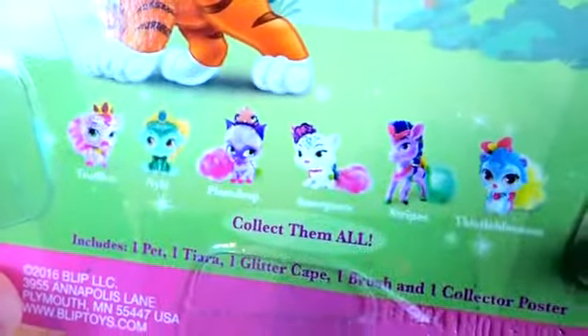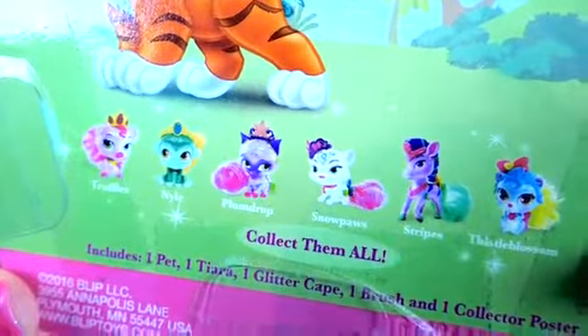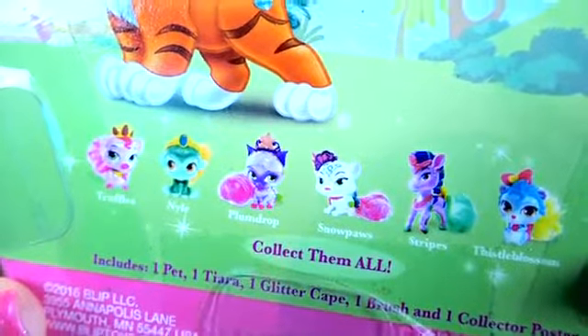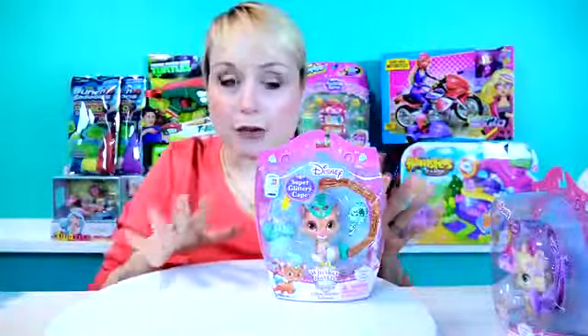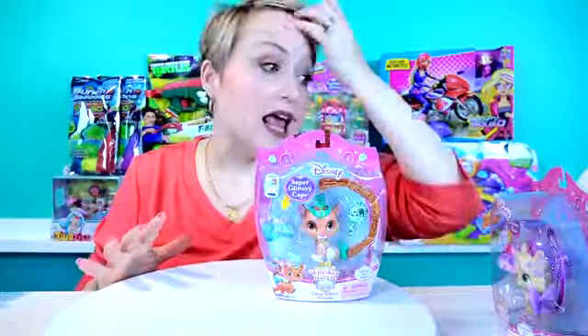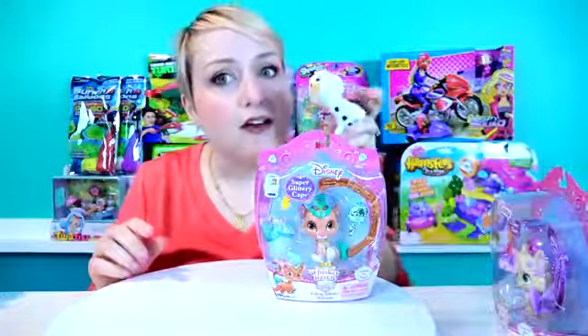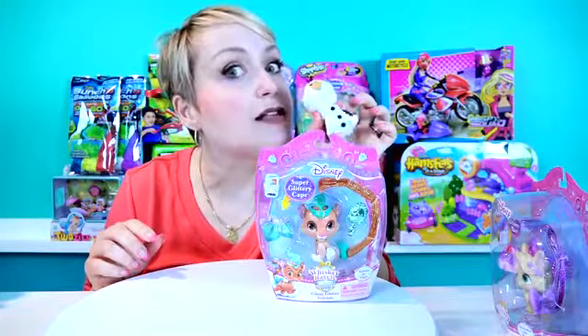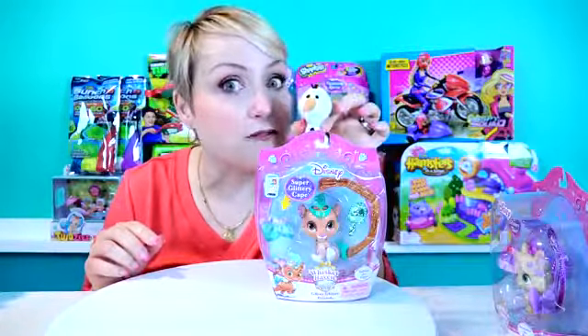So comment down below if you want me to get the rest of these adorable Glitzy Glitter Friends from Whiskerhaven Tales Palace Pets. I am going to take them all out of their boxes so we can see what they come with. And make sure you stay till the very end so you can find out what Finger Puppet Olaf has in the super secret sparkly surprise box today. We'll be right back.